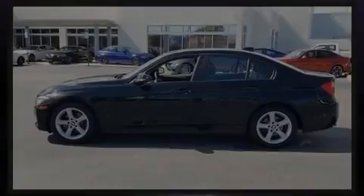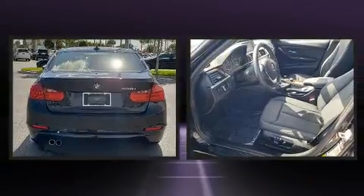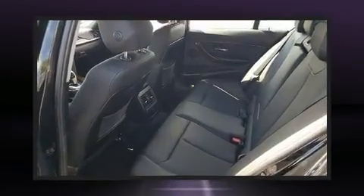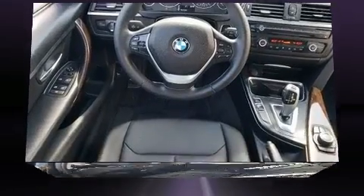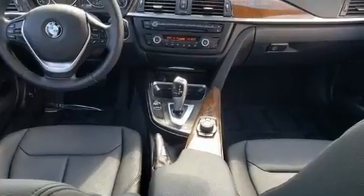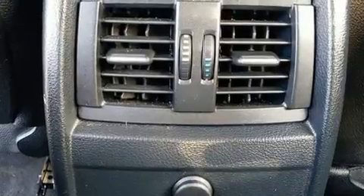Sensibility and practicality define the 2015 BMW 328i. This four-door, five-passenger sedan just recently passed the 60,000-mile mark. It features an automatic transmission, rear-wheel drive, and a two-liter, four-cylinder engine. Turbocharger technology provides forced air induction, enhancing performance while preserving fuel economy.